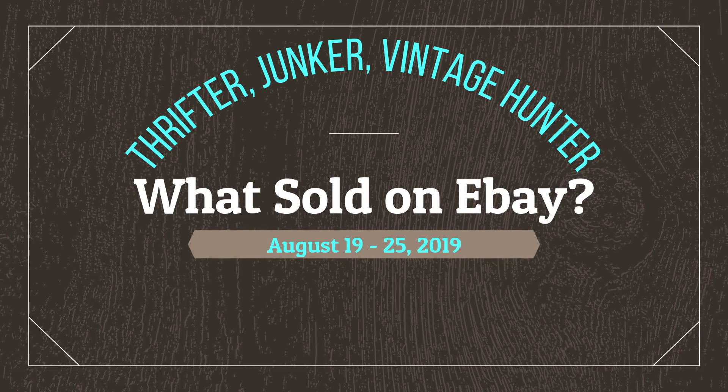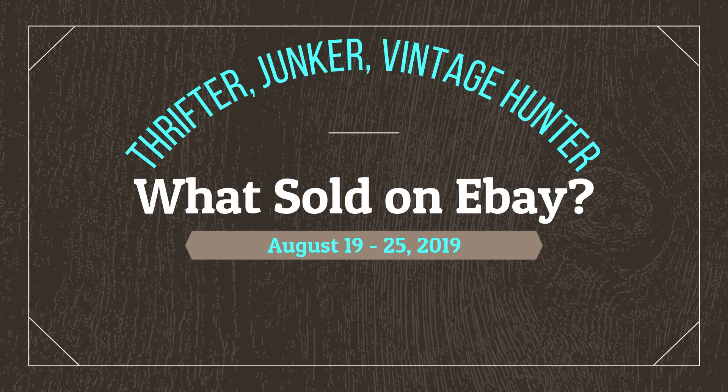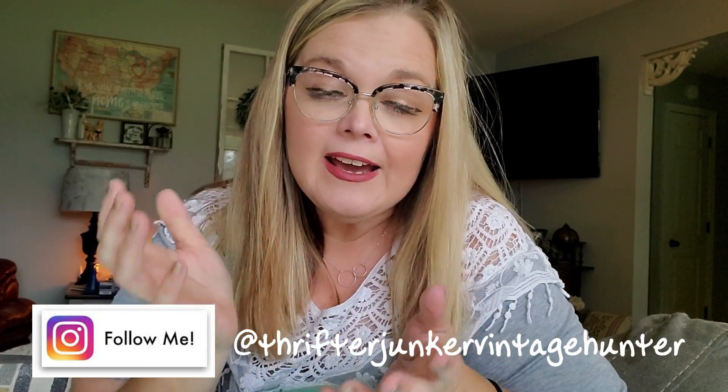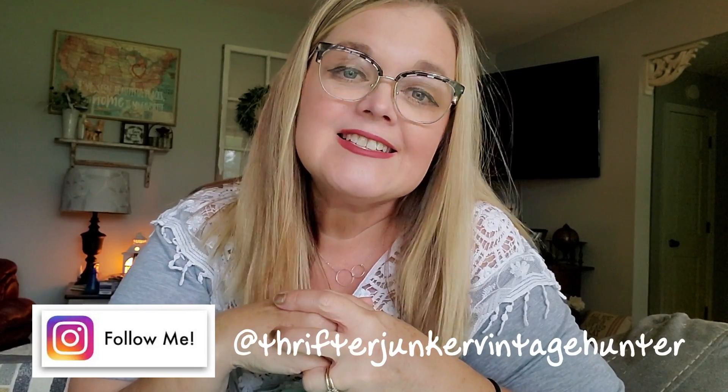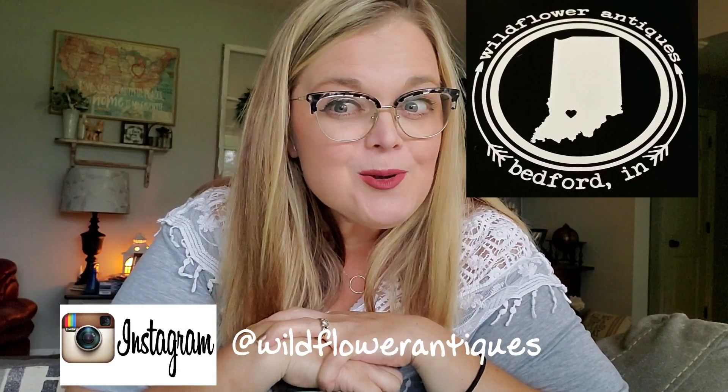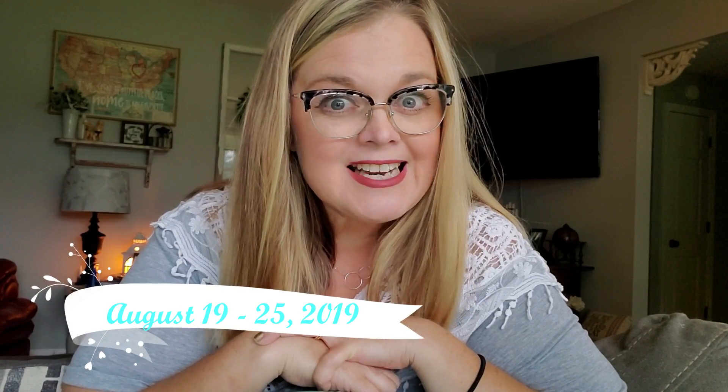Hello, eBay sellers of the interwebs. Hi guys, it's Misty and welcome back to my channel. My name is Misty and I am a reseller on eBay, Poshmark, and Mercari, and I also own a brick and mortar antique store in Bedford, Indiana called Wildflower Antiques. This video is my what sold on eBay for the week of August 19th through 25th, 2019.